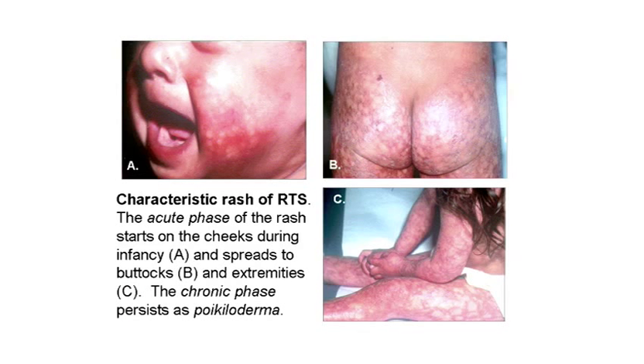These are some pictures of the characteristic skin rash of RTS. The rash typically starts in infancy as acute erythema on the cheeks. It then tends to spread to affect the extensor surfaces on the arms and the legs, and it can either spare or affect the buttocks. The rash gradually evolves into a chronic pattern of poikiloderma, which consists of lacy hyper- and hypopigmentation, punctate atrophy, and telangiectasias. This rash persists for life.